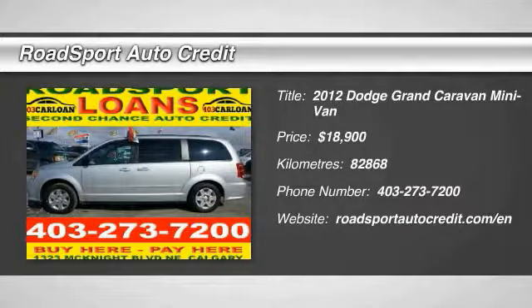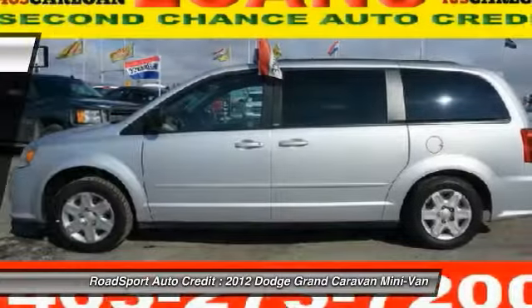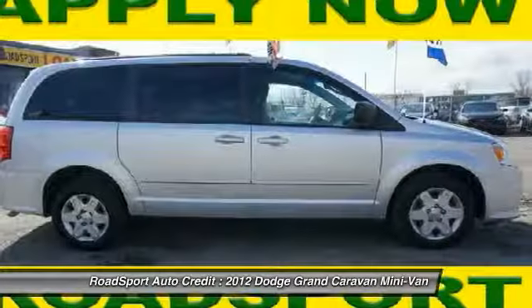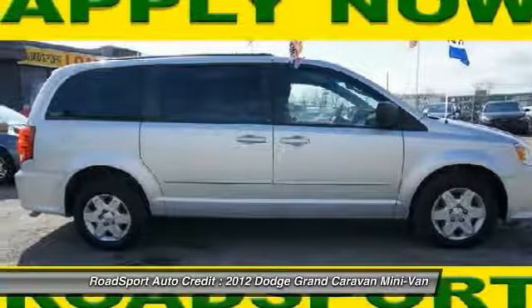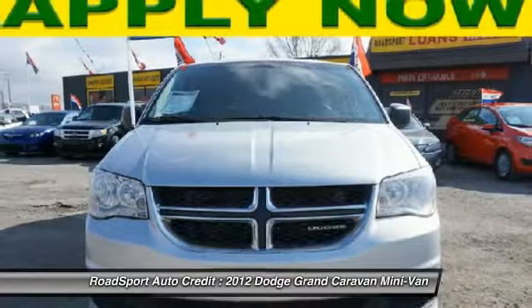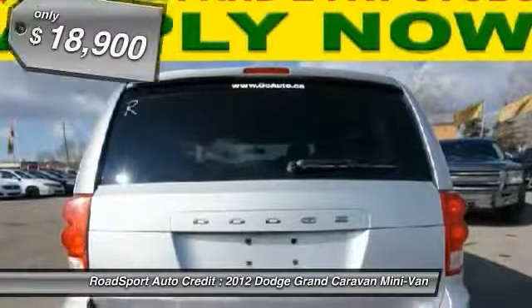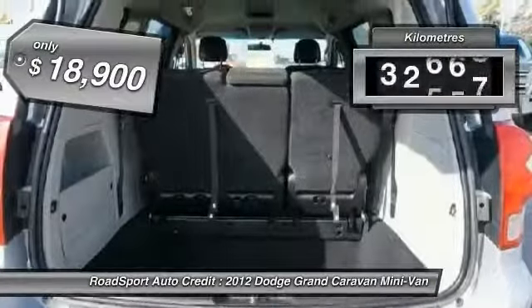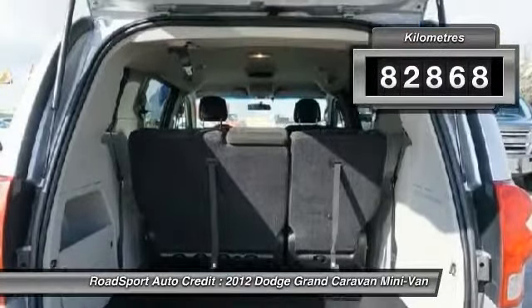The 2012 Grand Caravan. The Dodge Grand Caravan received the government's highest front and side crash rating of 5 stars. Its vast interior is widely praised with an innovative seating arrangement, versatile cargo storage, and enough entertainment features to keep the kids entertained on road trips, and is priced below $20,000. This vehicle has less than 90,000 kilometers.